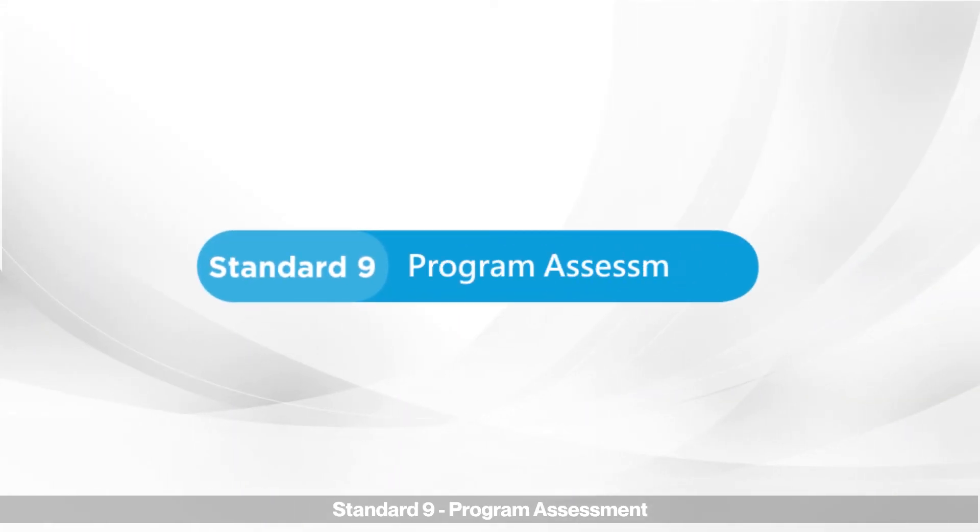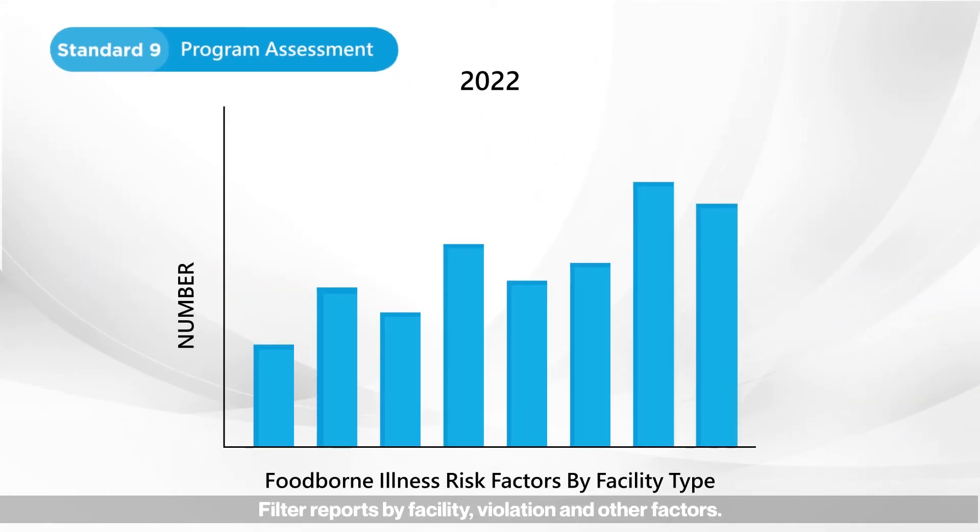Standard nine: program assessment. Filter reports by facility, violation, and other factors.